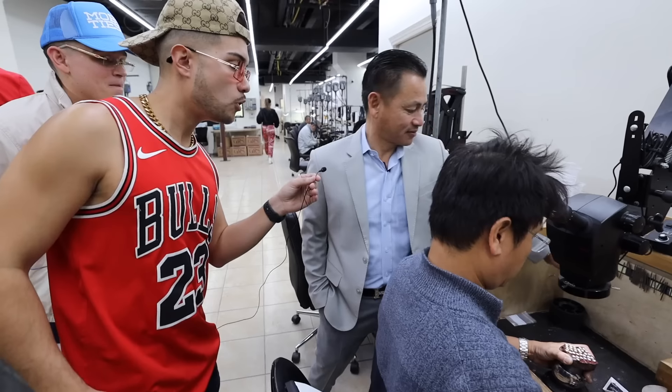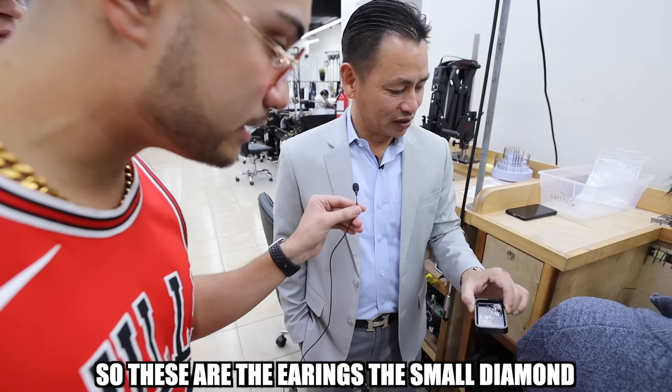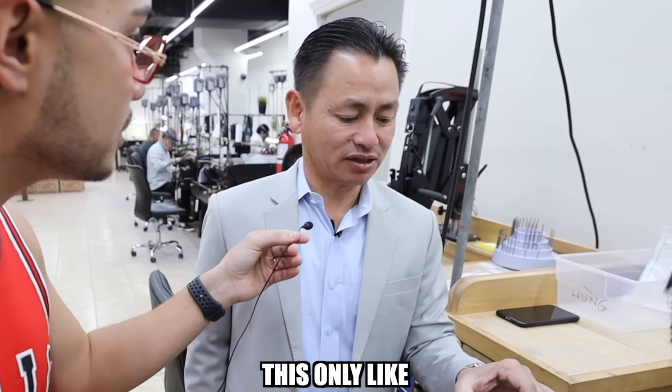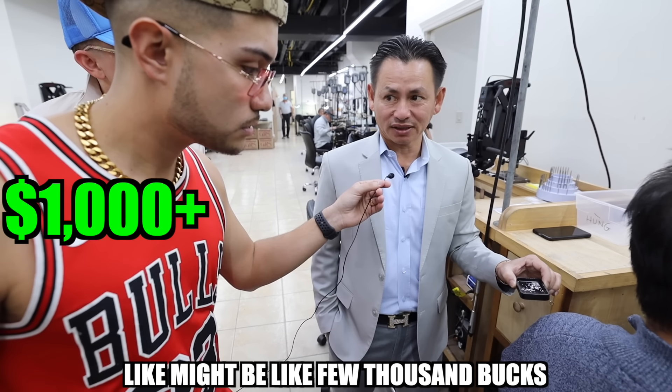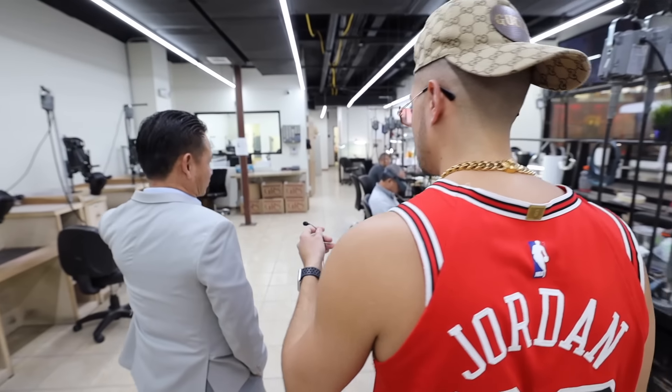Look at how fine that is — that is insane. These are the earrings with small diamonds. How much do you think that is worth right there? This is not that much, only like a few thousand bucks. This is the step right after the second casting.